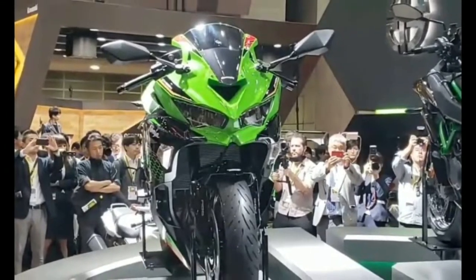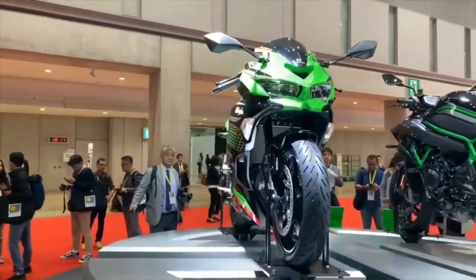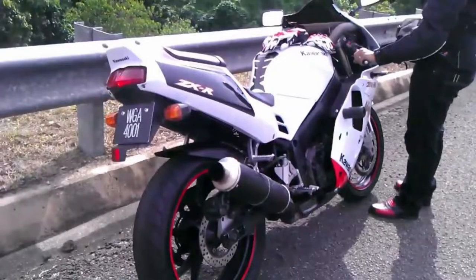Hi guys, welcome to Shaq's World. My name is Shaq. Today we'll talk about the Kawasaki Ninja ZX-25R. I can't believe Kawasaki produced a 250cc inline four-cylinder motorcycle. If you guys don't know, the original Kawasaki ZX-250R was...